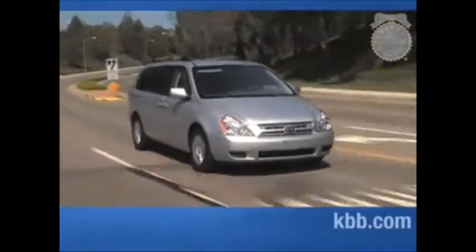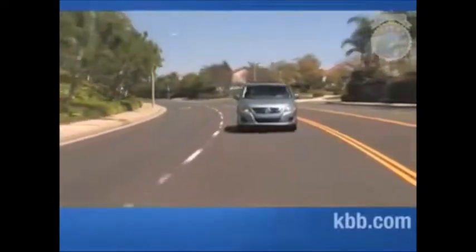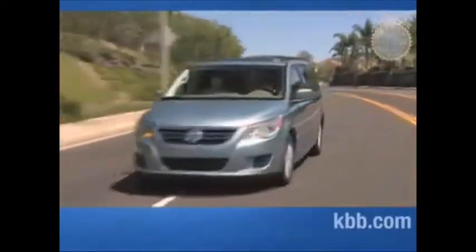In the end, we came to a conclusion on which of these minivans is best in class and how others stand in comparison to that leader. Counting down from vehicle number five, we'll describe our reactions to them individually, culminating in the minivan we at Kelley Blue Book feel is number one.